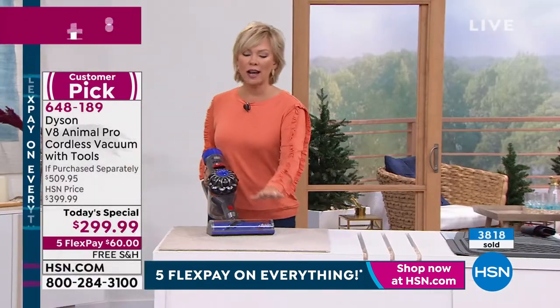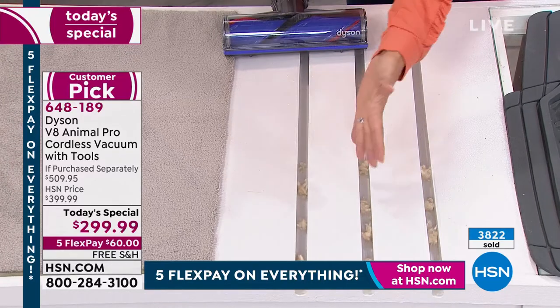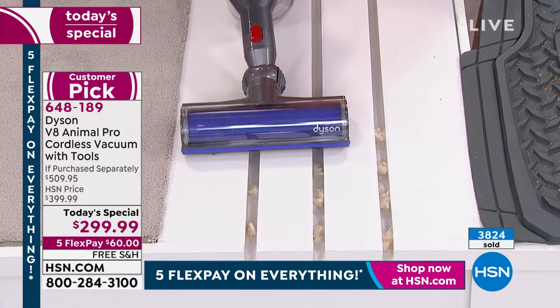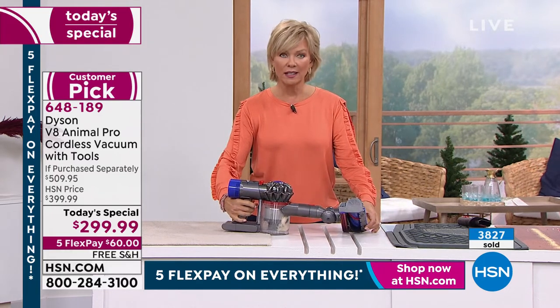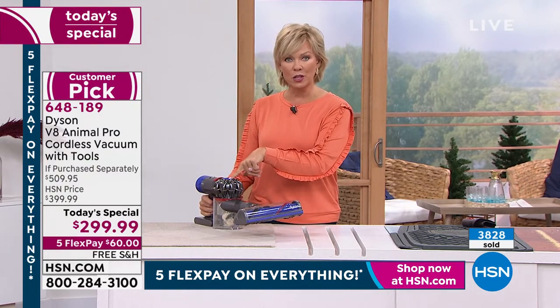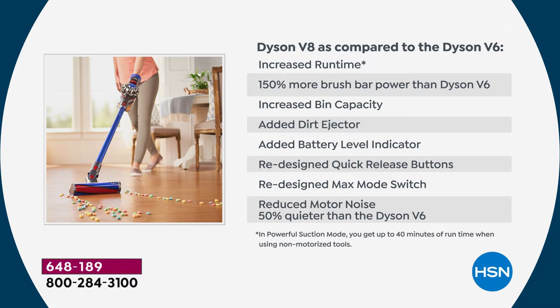It leaves everything right in the bin for you to get rid of when done with the job. I have the V6 and my son has the V8 — the side-by-side comparison is clear: I love my V6 but I like the V8 way more. The improvements: double the run time — up to 40 minutes with the V8 Animal Pro versus the V6. 150 percent more brush bar power. Increased bin capacity of 0.14 gallons. Added dirt ejector so you don't have to put your hand in to clean the bin.